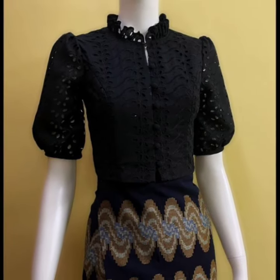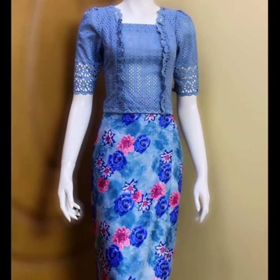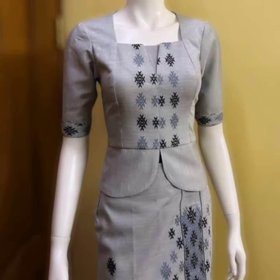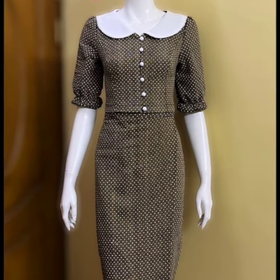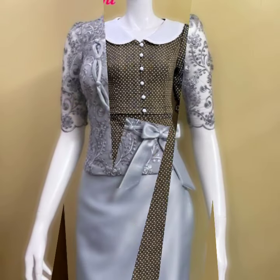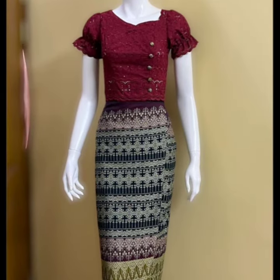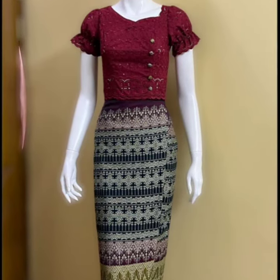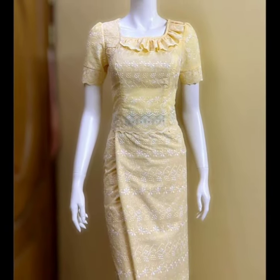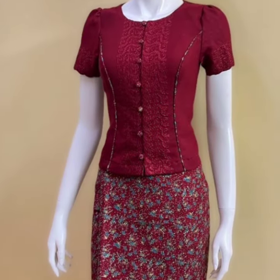Look at these gorgeous and amazing neck designs, and look at these beautiful sleeve designs, the gorgeous color combinations, the stylish blouse, and the beautiful colorful prints that make it look so gorgeous and amazing. All these color combinations are so much gorgeous and beautiful.